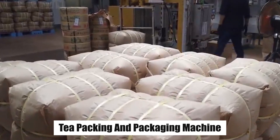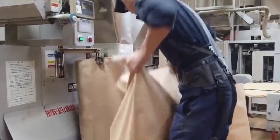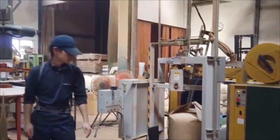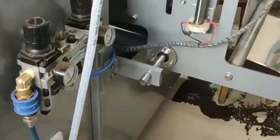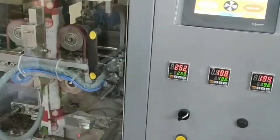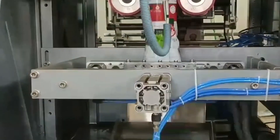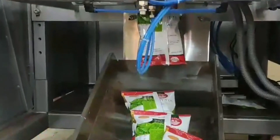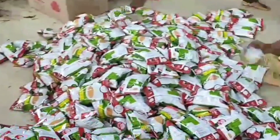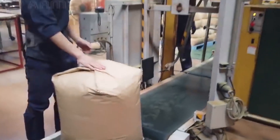Tea Packing and Packaging Machine — an equipment designed to automate the process of filling, sealing, and labeling tea bags or loose tea leaves into various types of packaging. These machines improve efficiency and consistency in the tea packaging industry. They typically include components like hoppers for tea leaf storage, dosing systems for precise measurement, sealing mechanisms, and conveyor systems. Depending on the type, they can handle tea bags, pouches, or even rigid containers. This technology is essential for tea producers to streamline production, maintain product freshness, and ensure uniform presentation, benefiting both manufacturers and consumers.